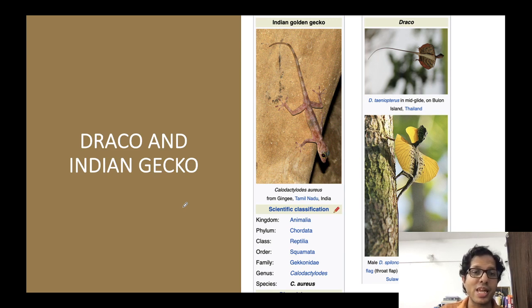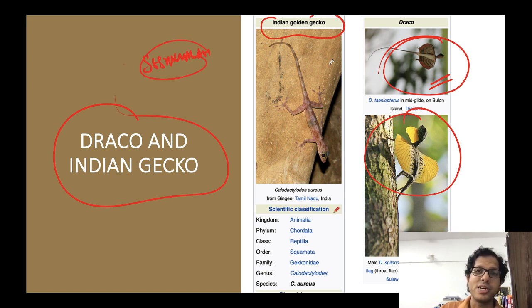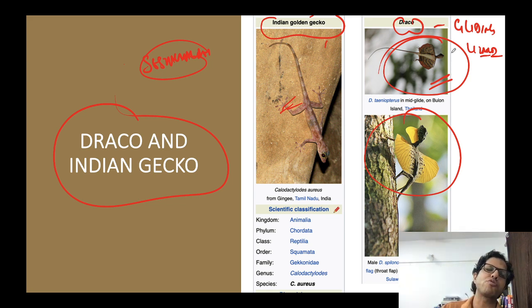Among lizard species, two are notably found in Sheshachalam Hills: the Indian Golden Gecko, and the Draco species — also called the gliding or flying lizard. The Draco is found not only in India but across Southeast Asia including Indonesia.